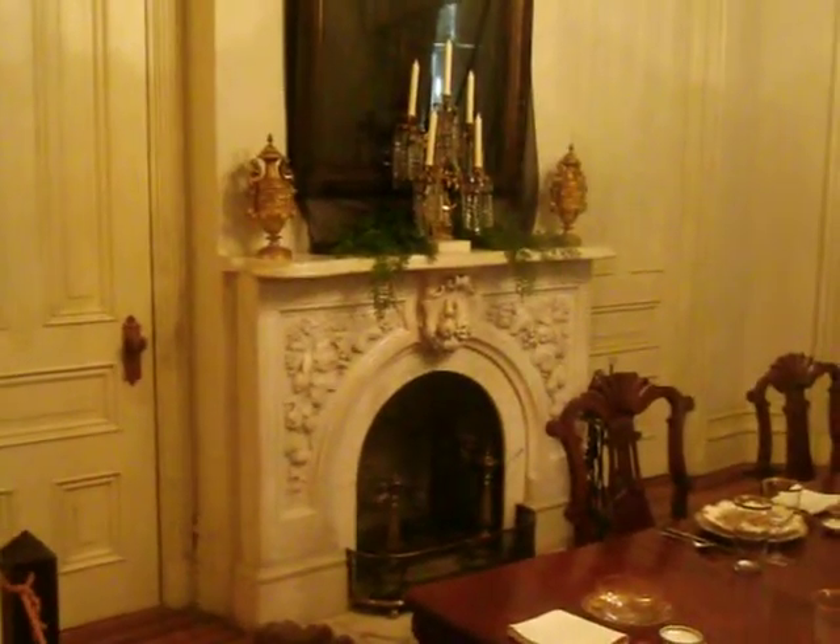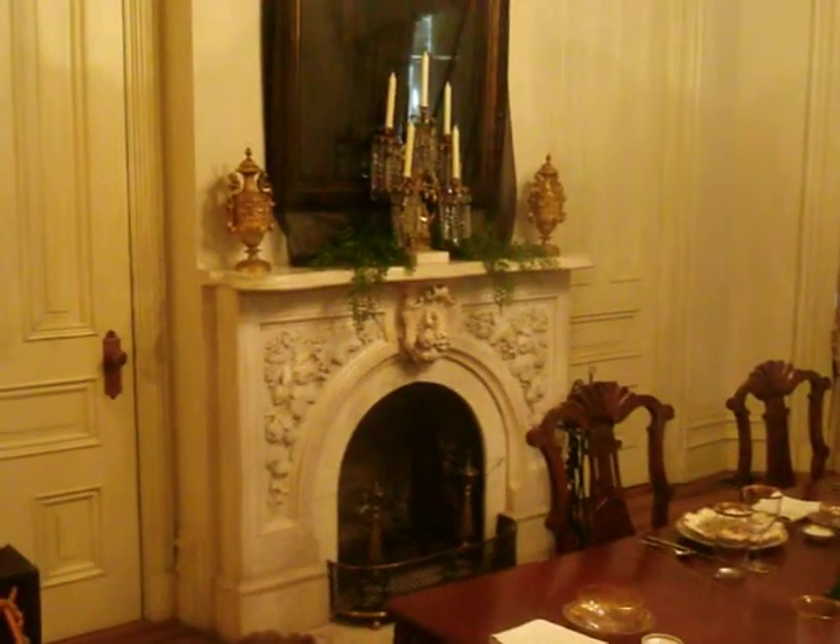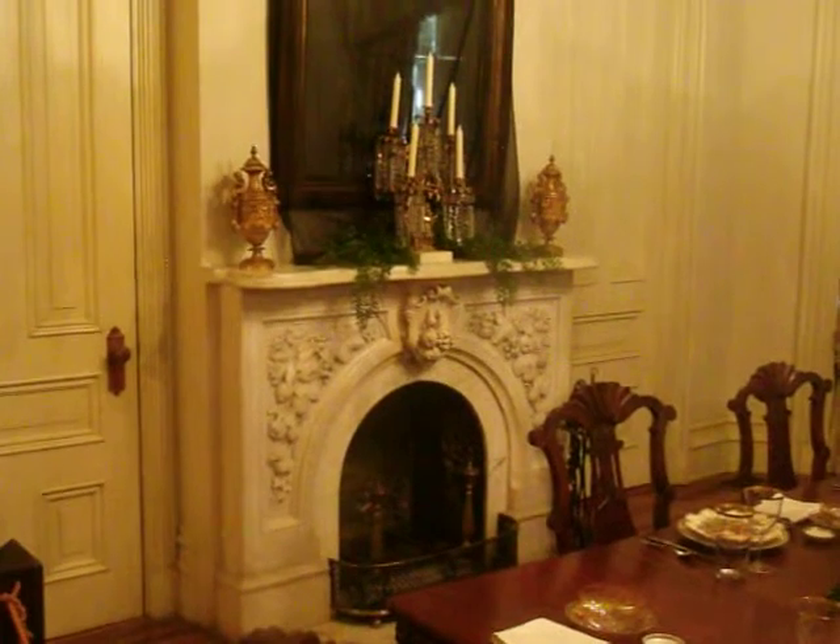Now, I want to point out the mantel. That mantel is Carrera marble, and it was taken from another home that was torn down. So we have salvaged things. Many homes have been torn down, and they still are being torn down. Nobody wants to take care of them.